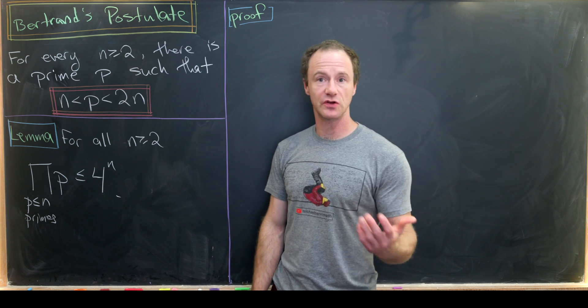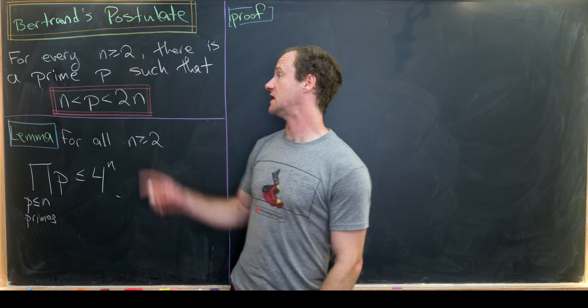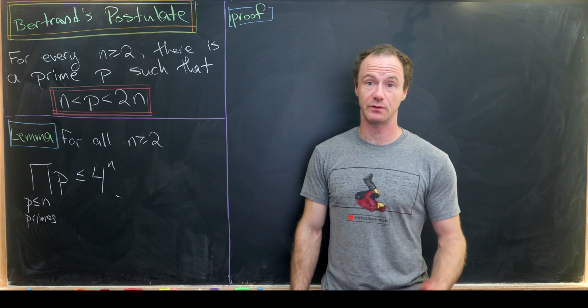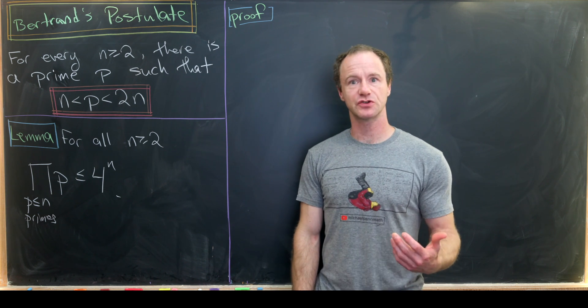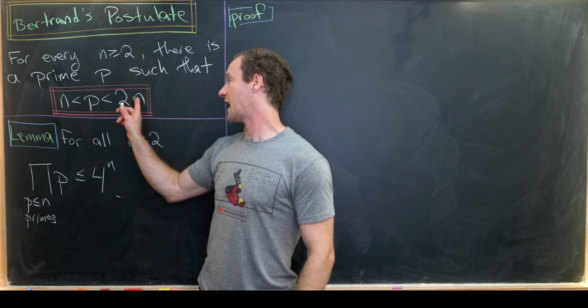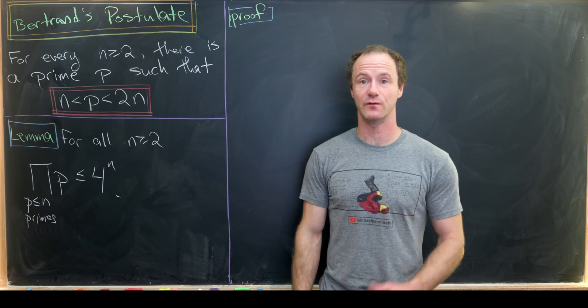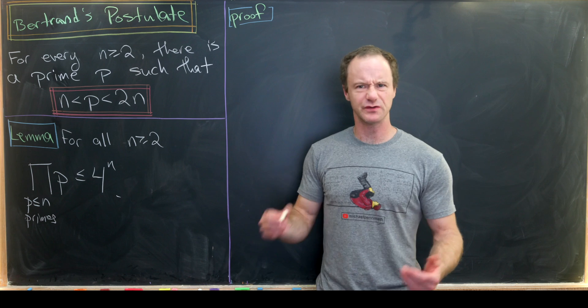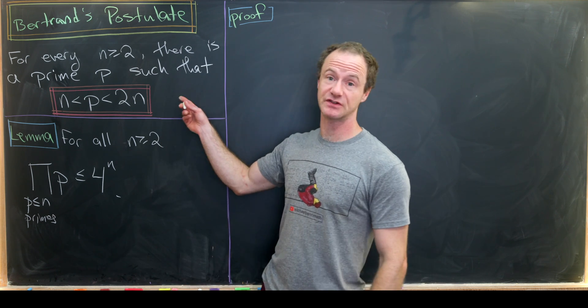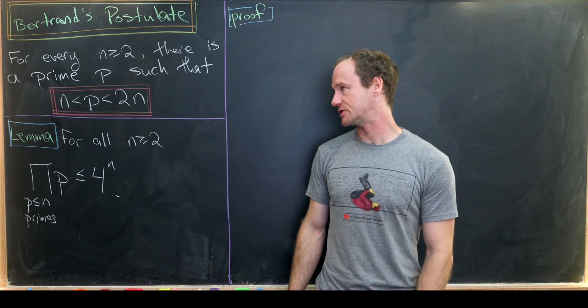Notice this is definitely true for n equals two, because between two and four there's the number three, which is prime. It's also true for n equals three, because between three and six there's the number five, which is prime. You can do some more examples to convince yourselves this seems like it might be true.